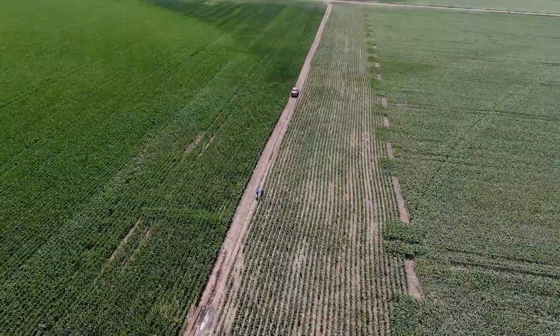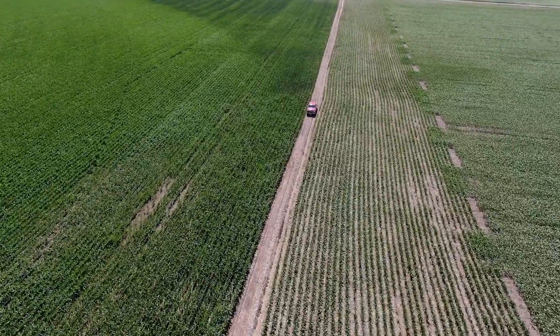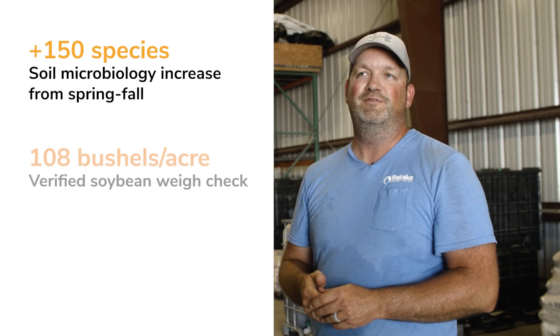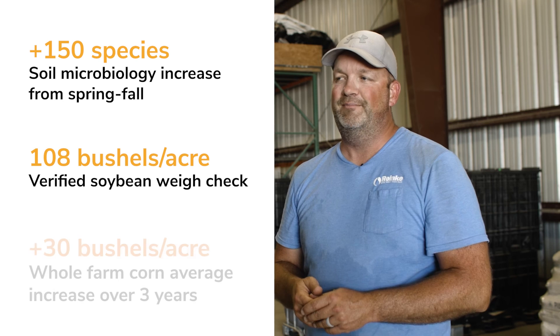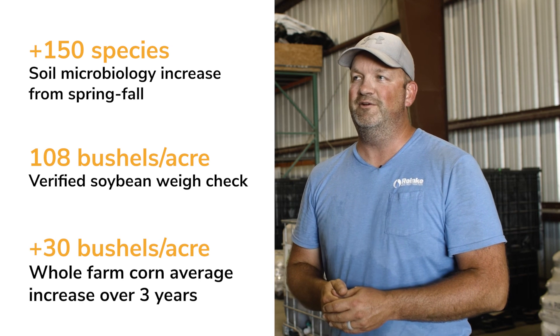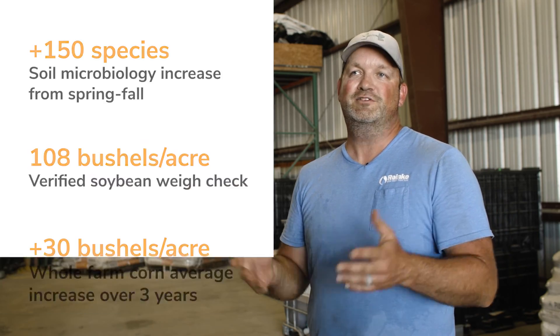That's what the bee crop was really able to do in the way of product lines — it was hugely helpful. It was great to have an independently verified lab source with a test that could say with a much higher than 50% degree of certainty: this will help. And we've seen that happen. We've seen total biological numbers increase — in the case of last year, I think we saw an increase of almost 150 species across our farm.